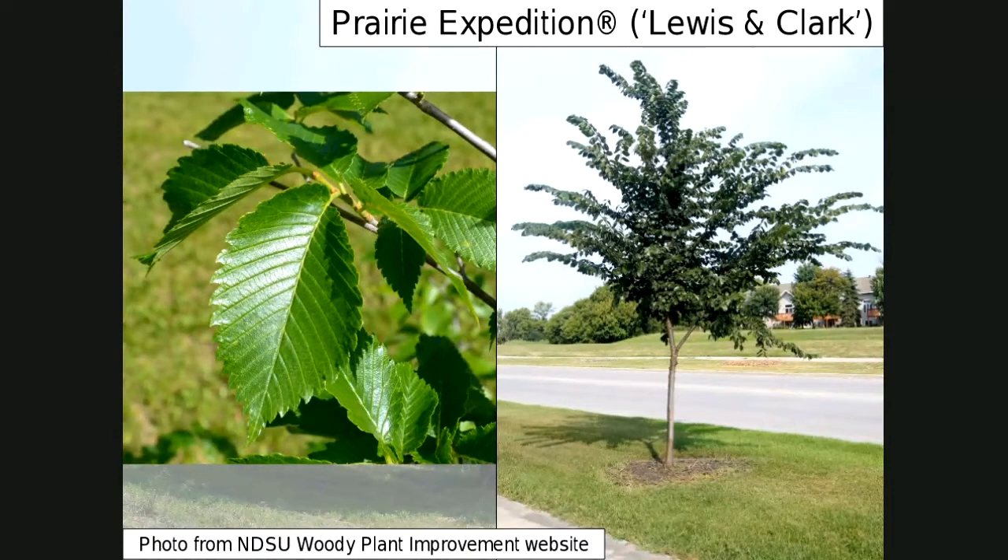Most of the elms we have — the native American elm and a lot of the hybrids we recommend — are going to be large trees with yellow fall color and generally a vase-shaped form, unless we say otherwise. That's what you see with elm trees, though sometimes they're a little different in color, a little more upright or oval. But overall that's what we're expecting to see. So, Prairie Expedition.